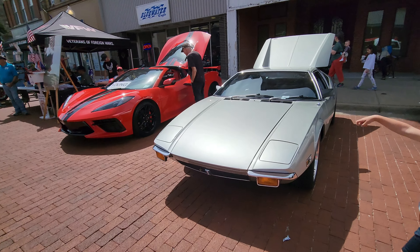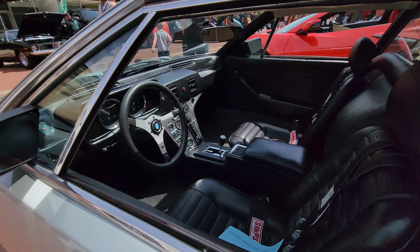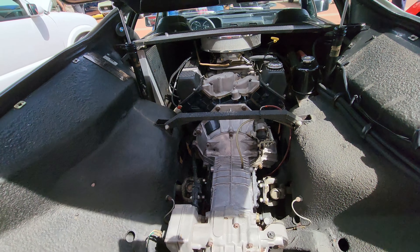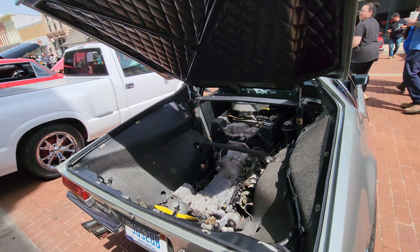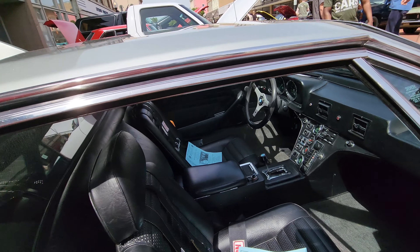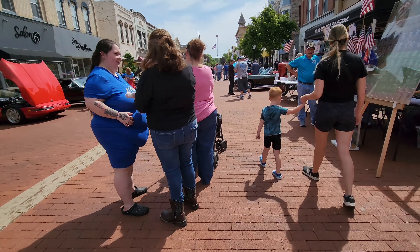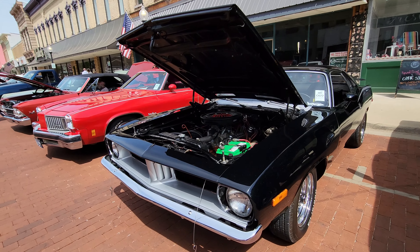We've got a Pantera! 1972 — this is one of my bucket list cars. Any year of Pantera, really. I just see so many yellow ones, so it's good to see one of a different color. Let's see how they have the engine and drivetrain mounted in there. When I was younger, I delivered auto parts to Wauseon, Ohio. They had a place there that restored Panteras, and I delivered PPG paint to them. It was cool to see them in all different stages of repair.